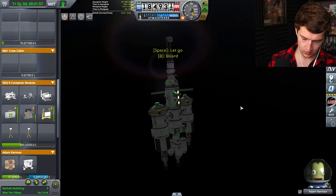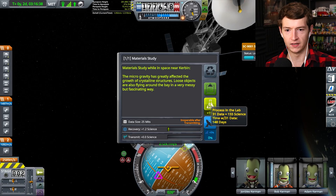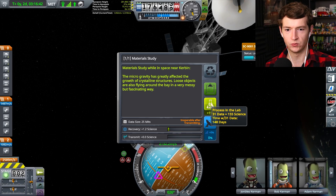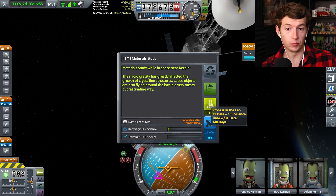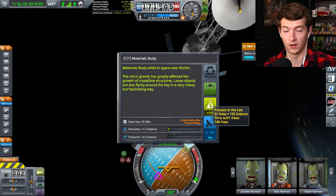Let's put Adam back inside and conduct a material study. In 148 days it's going to turn into 155 science. And apparently you can do this for science you've already processed and taken back to the research center. So I'm going to process this.